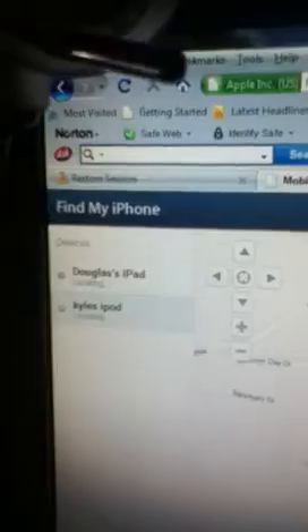It takes you to a page somewhat similar to Google Maps, just a little bit more awesome. As you can see, we have a map right here and it locates whatever device you have. Up here you can see we have my iPod and my iPad — it's my dad's iPad but it's all of ours.